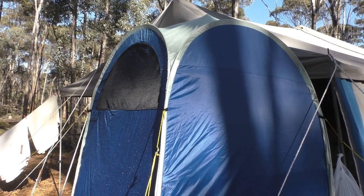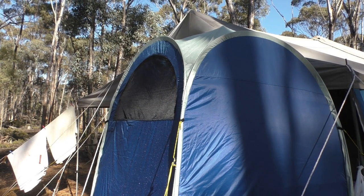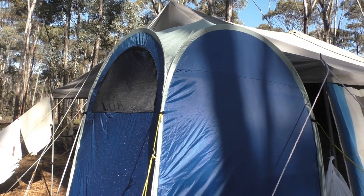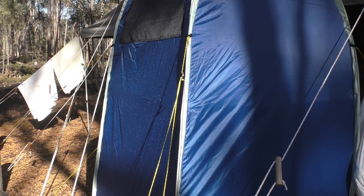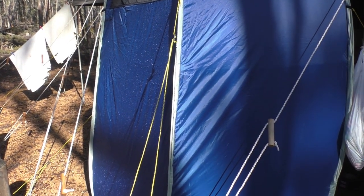It's a very good tent — well designed. As with all pop-up tents, it's very easy to put up, and this one's fairly easy to get down again and fold up. We've already done that a couple of times and it's quite easy to do.